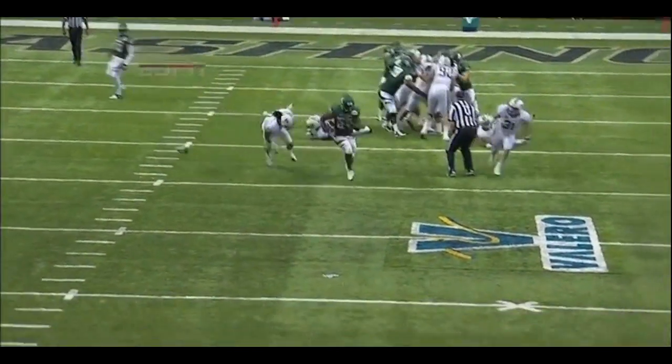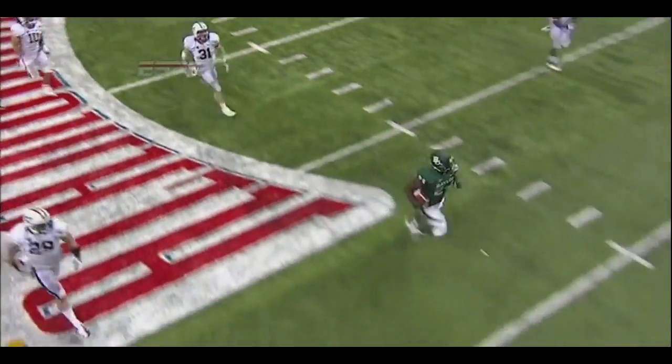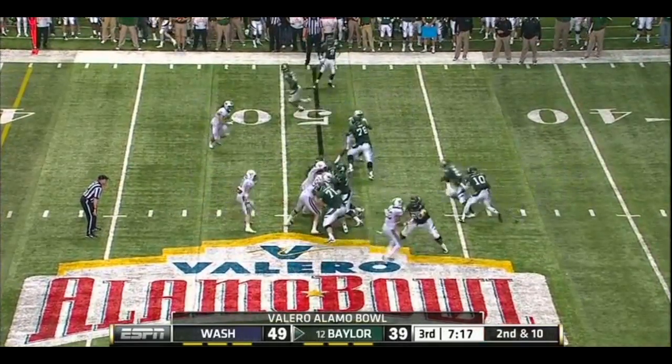Touchdown Baylor! Here's the zone read on that last series. Zone read — he kept the football and made a bad read. This time he gives the football, makes the proper read, and the result is 89 yards. Look how far the corners are off. Stag Ganaway under center — maybe three plays so far.